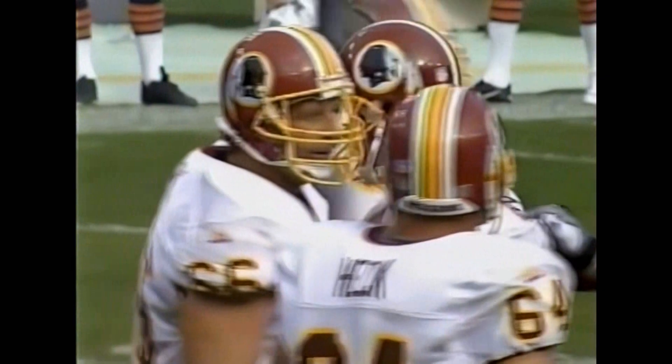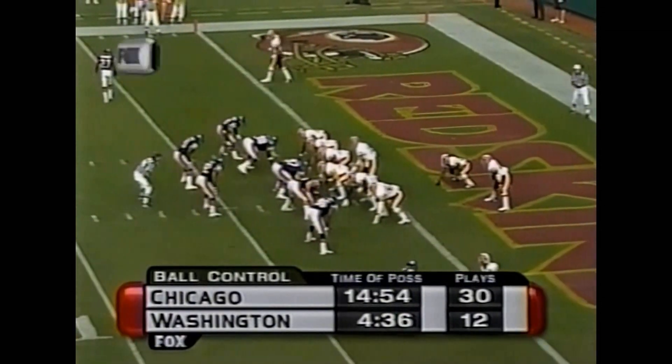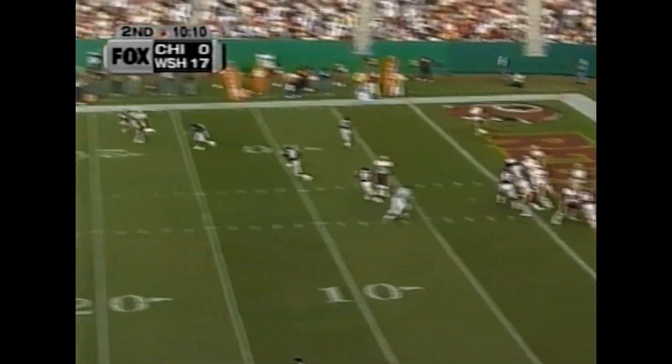Conway now 10 for 11 on the season. The Bears' offense has really done a nice job of hanging on to the ball and moving down the field. They just have yet to score because of the Redskins' big plays on defense.